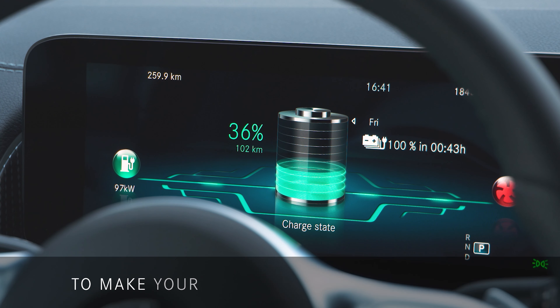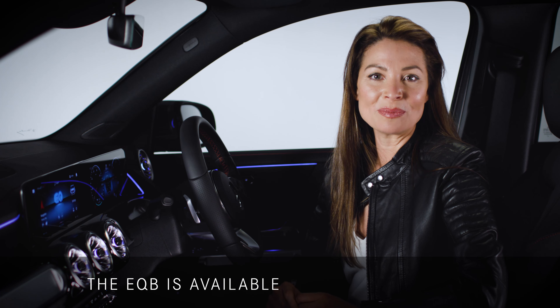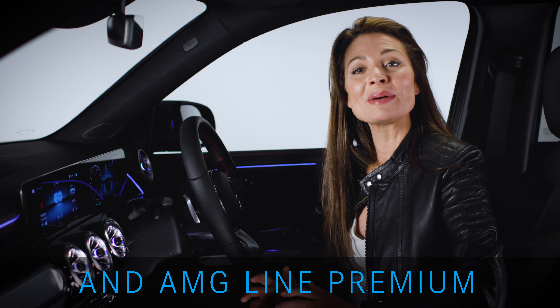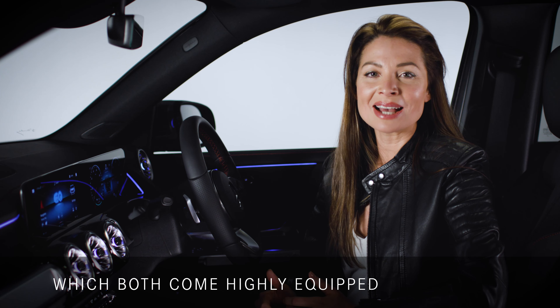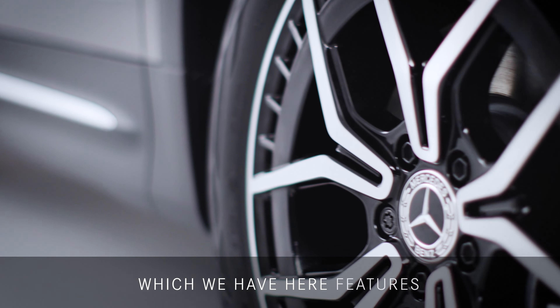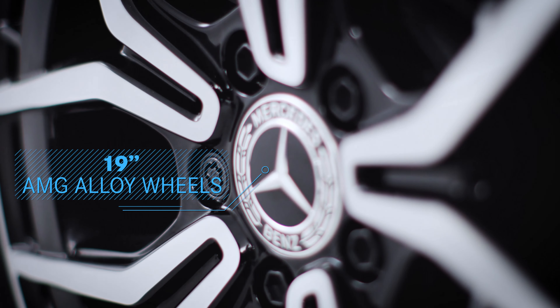To make your choice as simple as possible, the EQB is available in two model lines: AMG Line and AMG Line Premium, which both come highly equipped as standard. The AMG Line Premium, which we have here, features 19-inch AMG alloy wheels,